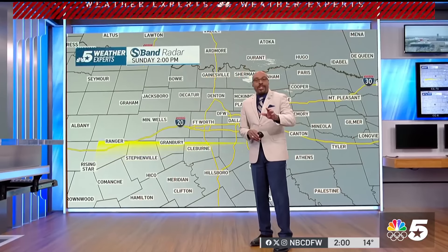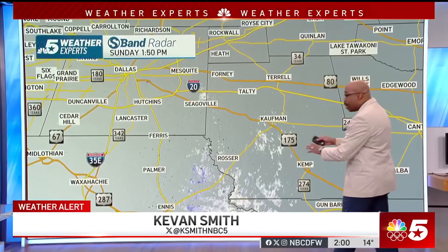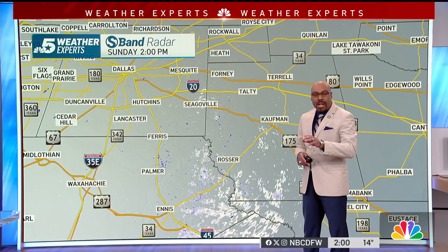Hello everyone. Our wintry precipitation continues to fall across eastern sections of North Texas, mainly from a line from Hunt into Kauffman as well as Ellis Counties. All this is moving in from the north to the south at around 10 to 15 miles per hour.